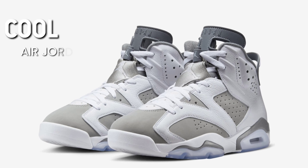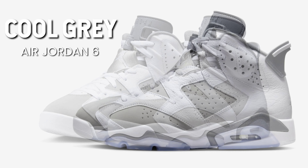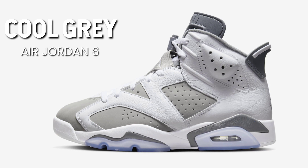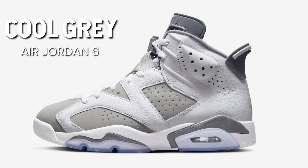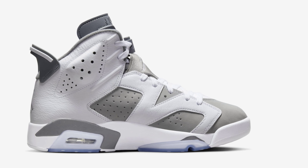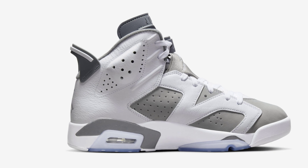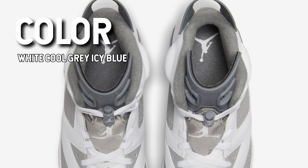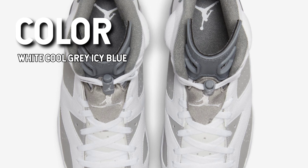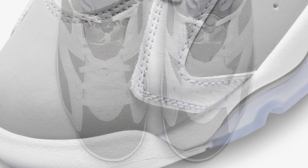The following model to be added to the Air Jordan Cool Gray collection by Jordan Brand is the Air Jordan 6 Cool Gray, dressed in a color pattern of white, medium gray, and cool gray. The Cool Gray Air Jordan 11 served as the model for this Air Jordan 6 release, with white leather overlays and gray details on the tongue, heel, and midsole. It has a gray soft nubuck upper.